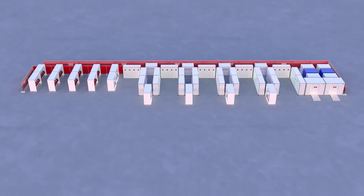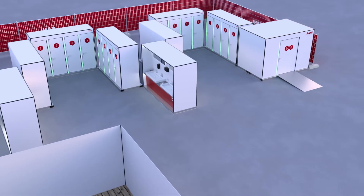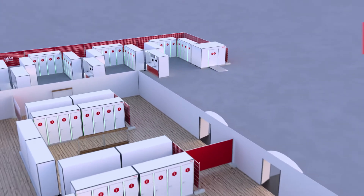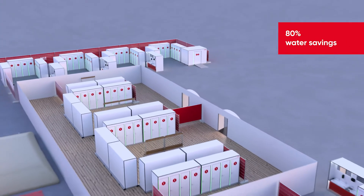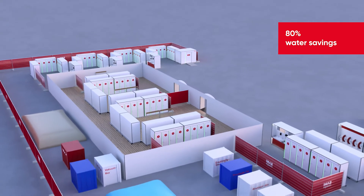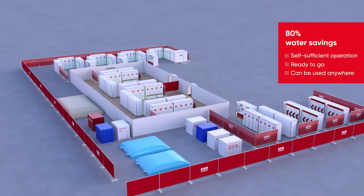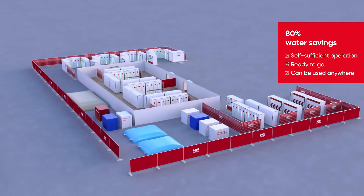Our Sani service camps consist of five roofed modules, all equipped with 100% vacuum technology. For you, this means water savings of around 80%. The low water consumption of our vacuum technology makes it possible to operate all our camps completely self-sufficiently — ready to go and can be used anywhere.